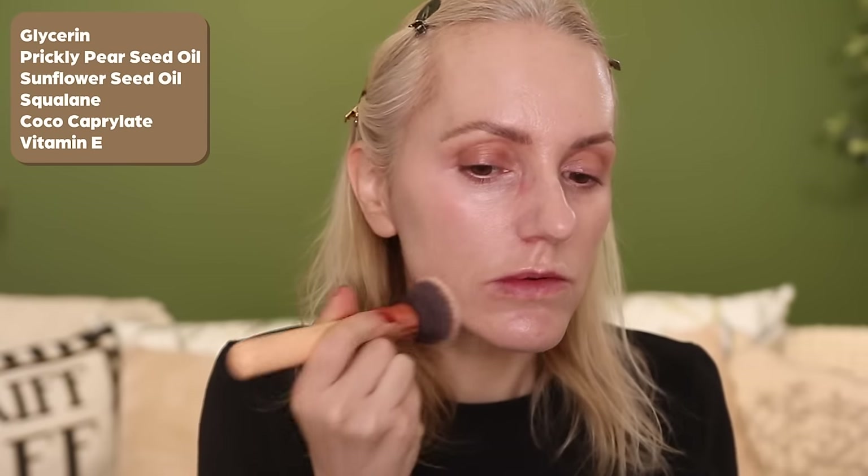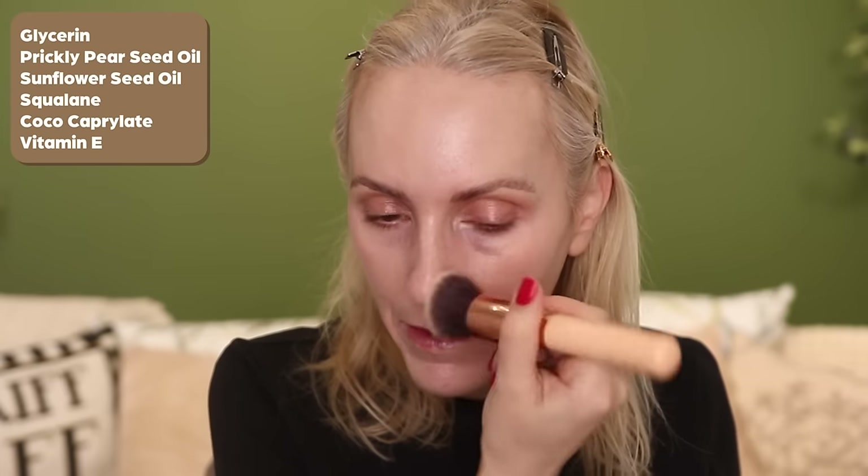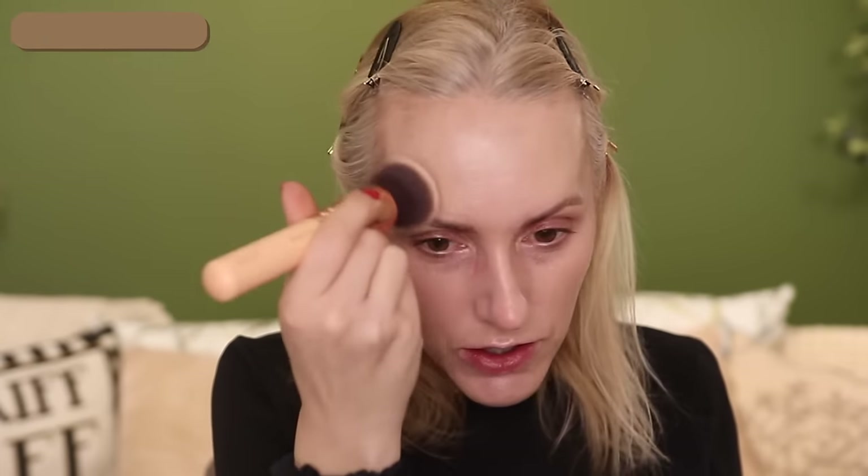You've also got sunflower seed oil which is incredibly calming, hydrating and moisturizing, as well as squalane, coco caprolate which is a lovely emollient, and vitamin E. This has no fragrance, no essential oils, no alcohol, and it's vegan and cruelty-free.